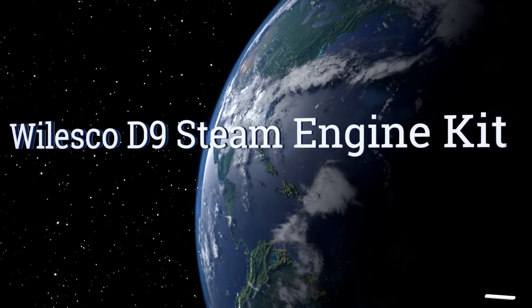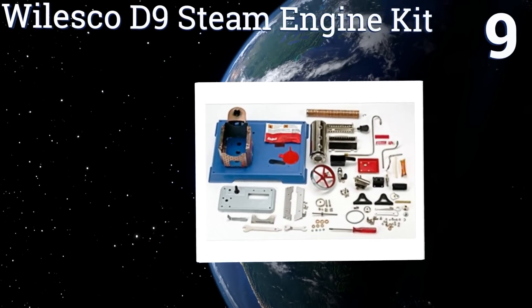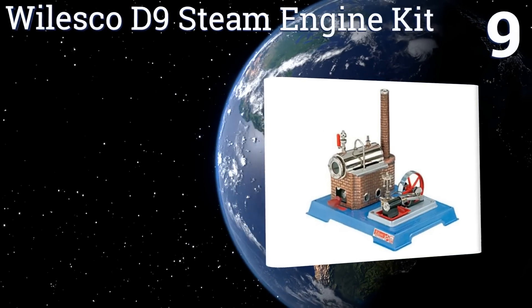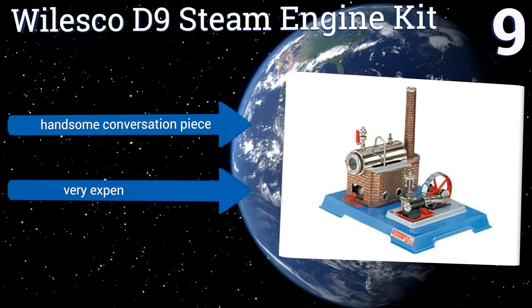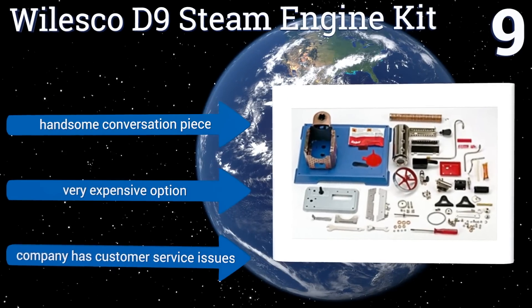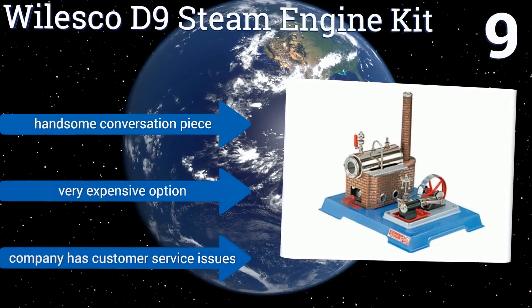At number 9. When you complete the Wiles Co. D9 Steam Engine Kit, you'll have a better understanding of and a greater appreciation for the first effective motors the world ever knew. Just also know that running it requires the additional purchase of specialty fuel and oil. It makes a handsome conversation piece, but it is a very expensive option, and the company has customer service issues.